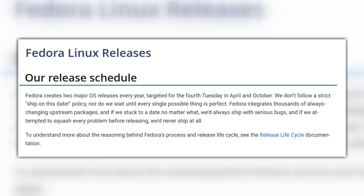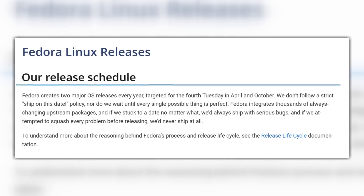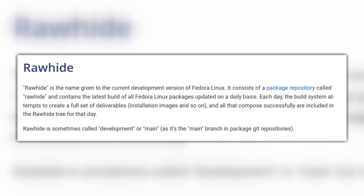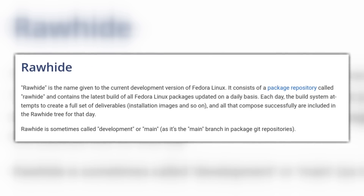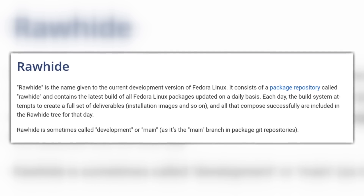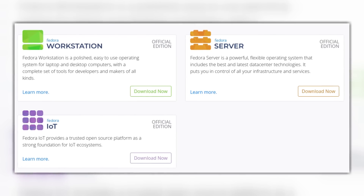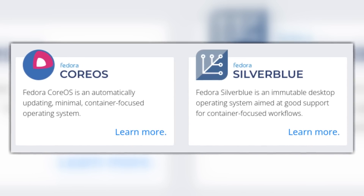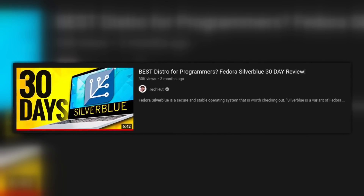Let's talk about the release cycle of these two distributions. With Fedora it is very simple — there's going to be a new release every six months or so, and that release is going to be supported for about 13 months. Fedora does have a Rawhide version that lets you test the latest packages. There are also other editions you can get, for example Fedora Server, Fedora IoT, Fedora CoreOS, and Fedora Silverblue, which has been covered on this channel previously.